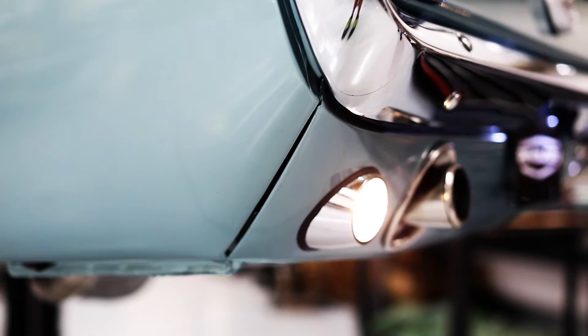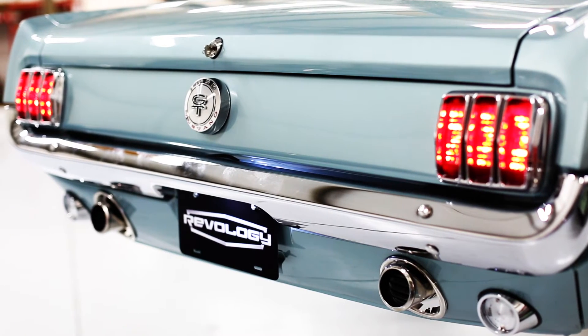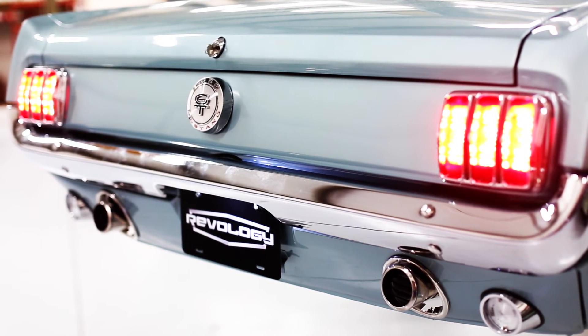The tail lamps are not the only LEDs you'll find on the Revology Mustang. In fact, all the lighting outside and inside the car is LED technology. LED lighting is one of the many safety features you'll find on every Revology Mustang.